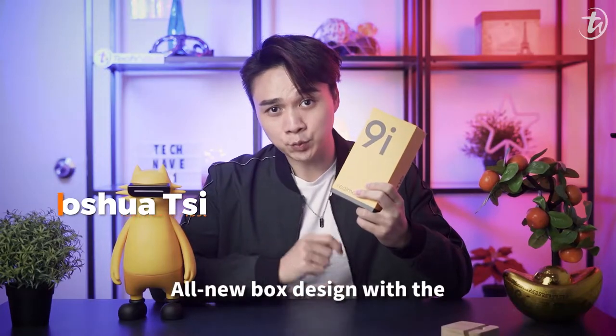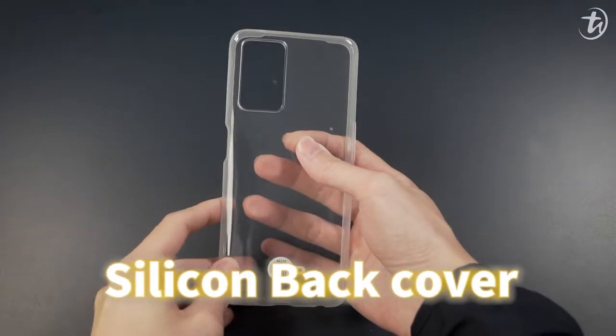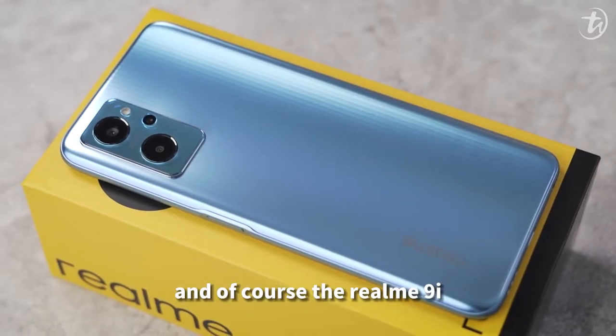The new box design with the black lining looks sportier and fresher. The usual simple tools, menus, silicone back cover, 33W fast charging brick, USB-C charging cable, and of course the Realme Nighteye.